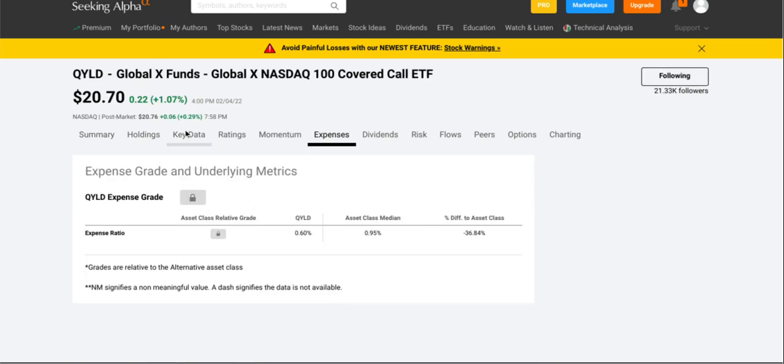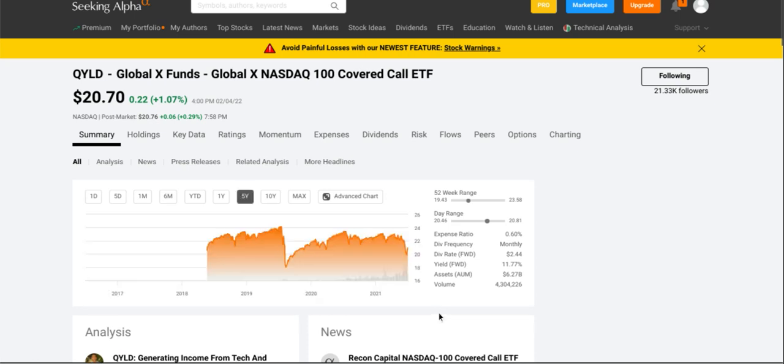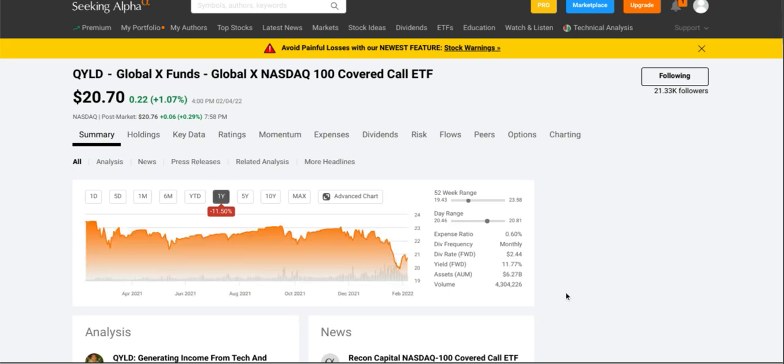If we go back and look at the past five years for QYLD, there is no growth, if any. They haven't been around for a full five years to look at fully, but looking at the past year alone, this one is the only ETF we covered today that is in the red. So if you're looking for simple passive income, just to get that monthly income, QYLD will be the one choice for you.